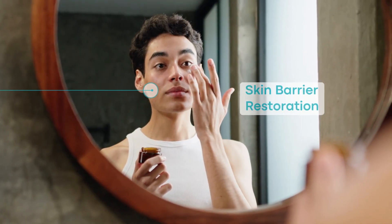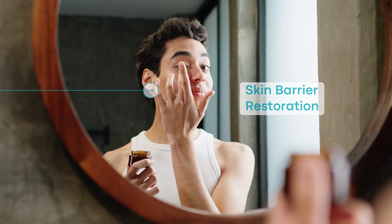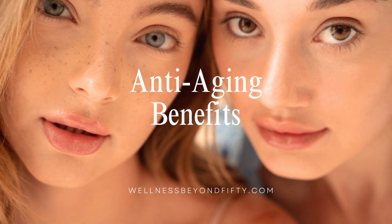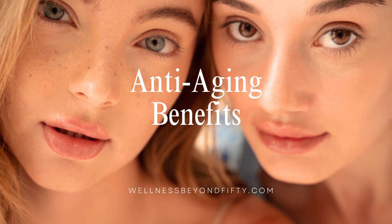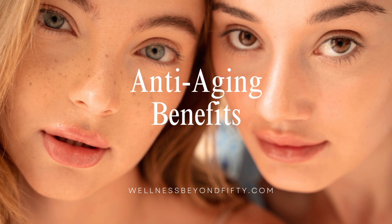Skin barrier restoration. It helps restore the skin barrier, protecting your skin from environmental stressors. Anti-aging. Glycerin helps in retaining the skin's moisture, which is crucial in maintaining a youthful complexion.